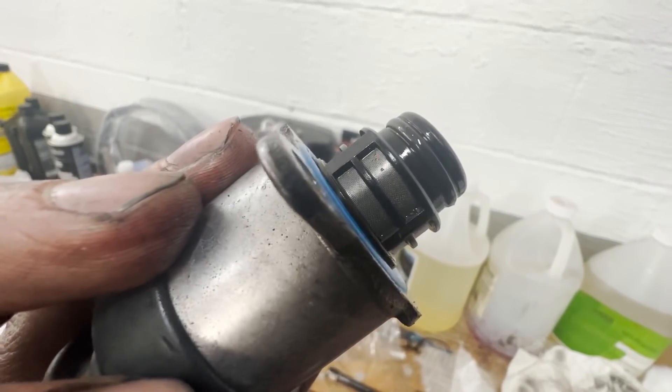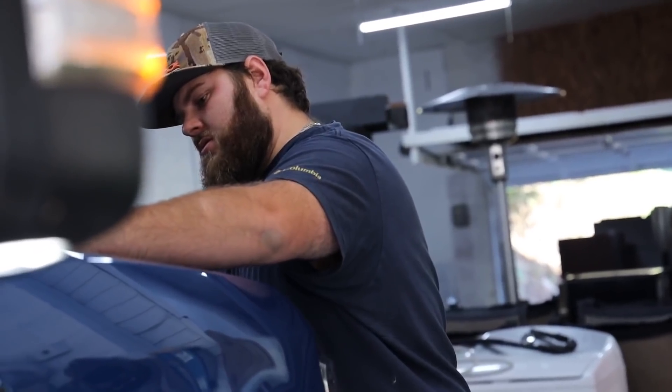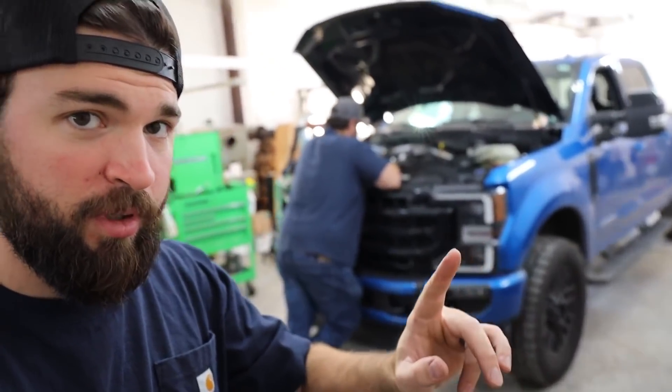What the heck is up guys, welcome back to the channel. Today we are in the garage and we have the 2020 Velocity Blue Super Duty — the Velocity Duty. What we're doing today is the 2020 and up disaster prevention kit.